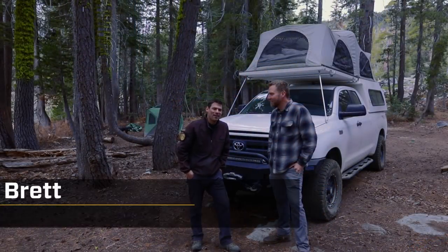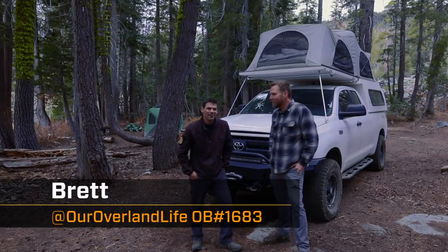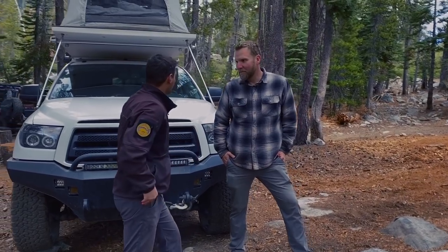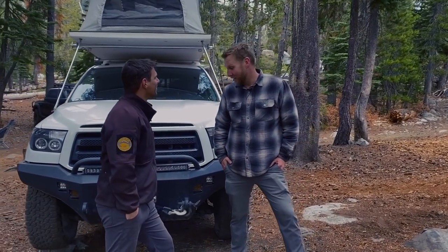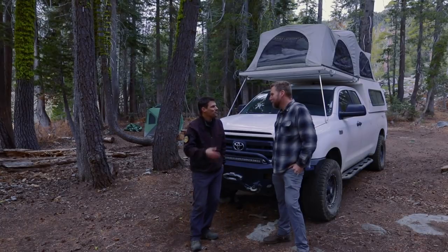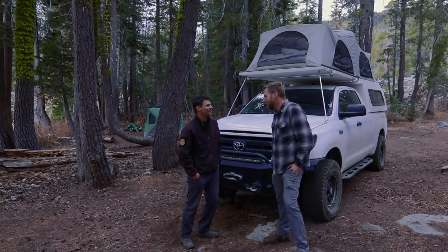I'm here with Brett and Liz, Our Overland Life on Instagram, and we're going to talk about this beast we have behind us. Before we jump right in, why don't you tell us a little bit about your journey, what you're doing, and what made you decide to hit the road?